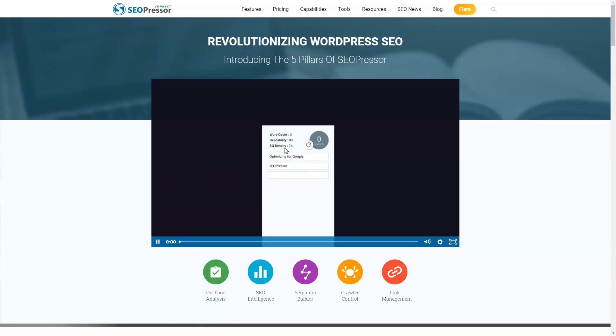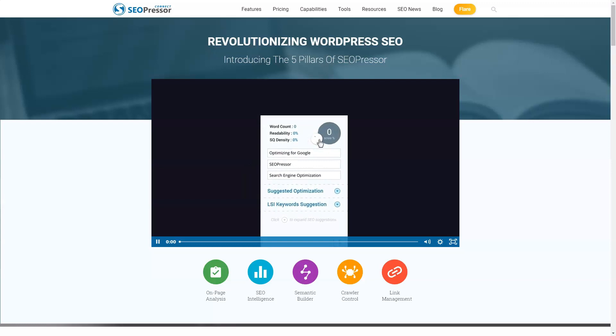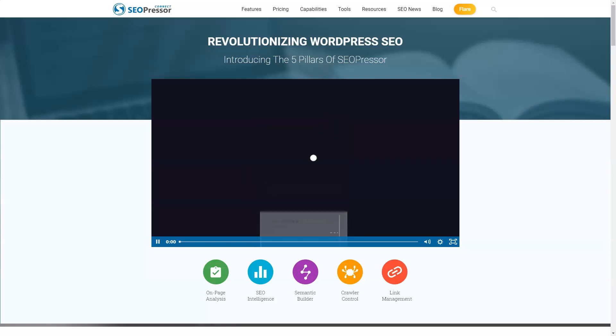The eight menu options are: whole site SEO, home page settings, link manager, rating manager, role settings, plugin settings, and touch and support.